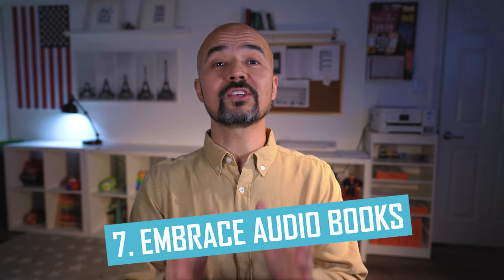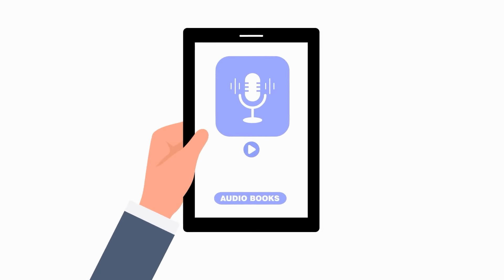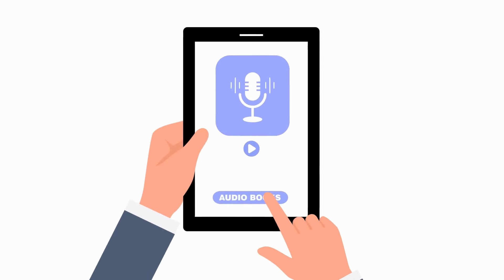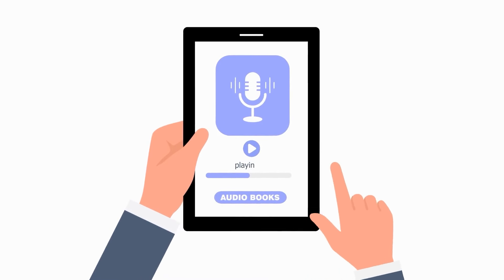Tip number seven: embrace audiobooks. We don't have to limit ourselves to just traditional books. Embrace the world of audiobooks. Listening to narrations in our target language exposes us to native speakers' intonation and rhythm, enhancing our listening skills while helping us improve.